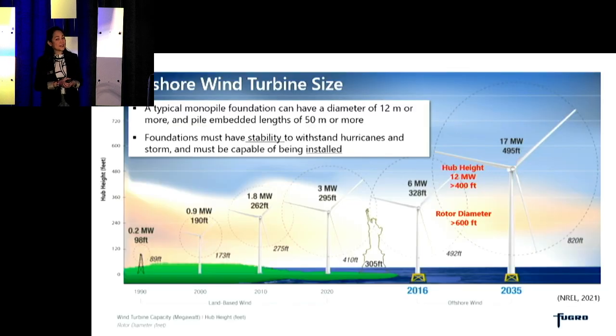How large are these wind turbines? A typical offshore wind turbine of 12 megawatts can have hub heights of greater than 400 feet and rotor diameters spanning greater than 600 feet, so that it easily dwarfs the Statue of Liberty. These large structures will have to have foundations that are also quite large. A typical monopile foundation, for example, can have a diameter of 12 meters and must be embedded into the subsoil to between 40 to 60 meters. These foundations must be designed to withstand hurricane forces and storm wind and wave loads, and also must be designed to be installed to the required depth.